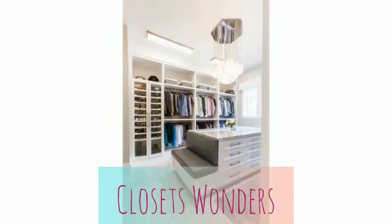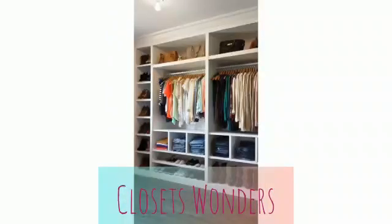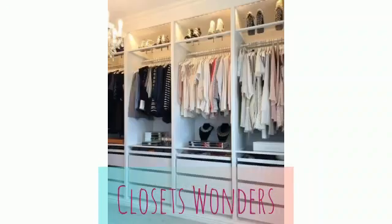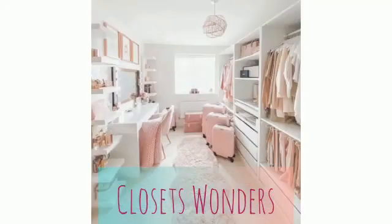A clean, organized closet is simply the best. It streamlines your morning routine, and all that extra space gives you an excuse to expand your wardrobe or at least re-imagine it with new combinations, now that you can actually see everything clearly.